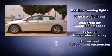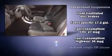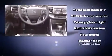Honda ensures the safety and security of its passengers with equipment such as dual front impact airbags, head curtain airbags, brake assist, a panic alarm, and four-wheel disc brakes with ABS.